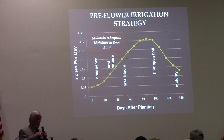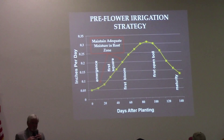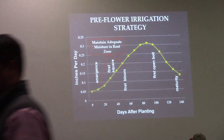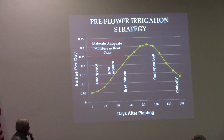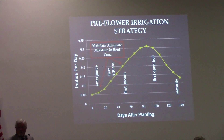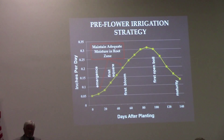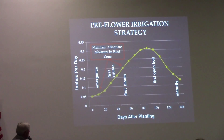I follow those PET tables, which show a very low amount of water, and I supplement that early in the season prior to first bloom. What I want to do is maintain adequate moisture in the root zone. When cotton is 12 inches tall, it probably has 18 to 24 inches of roots.